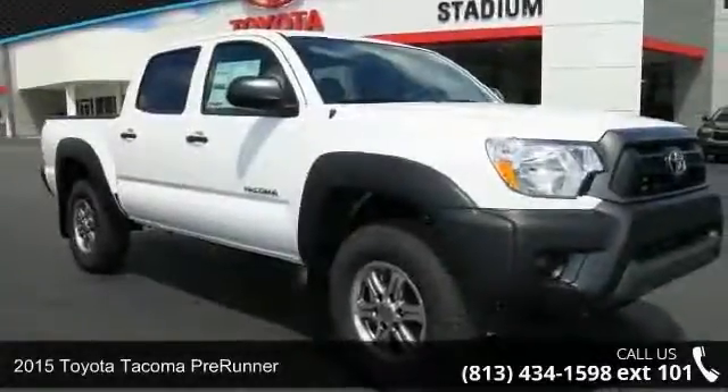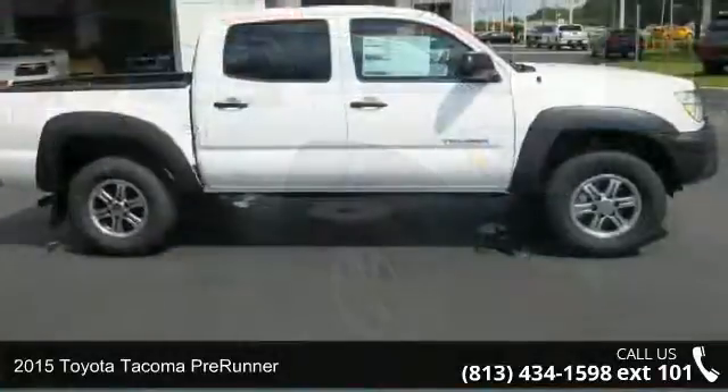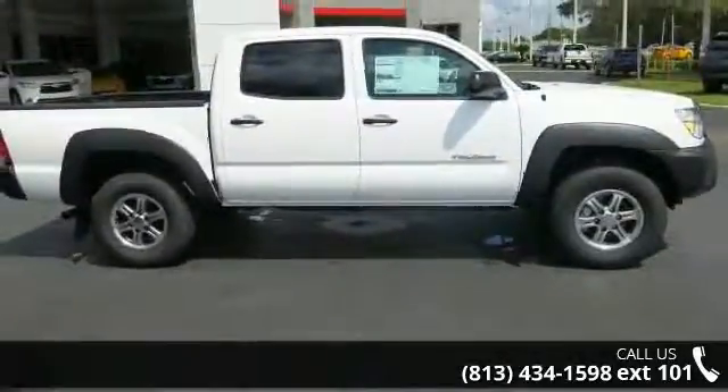Imagine yourself in this 2015 Toyota Tacoma Pre-Runner. If you are looking for an automobile with great features, look no further.